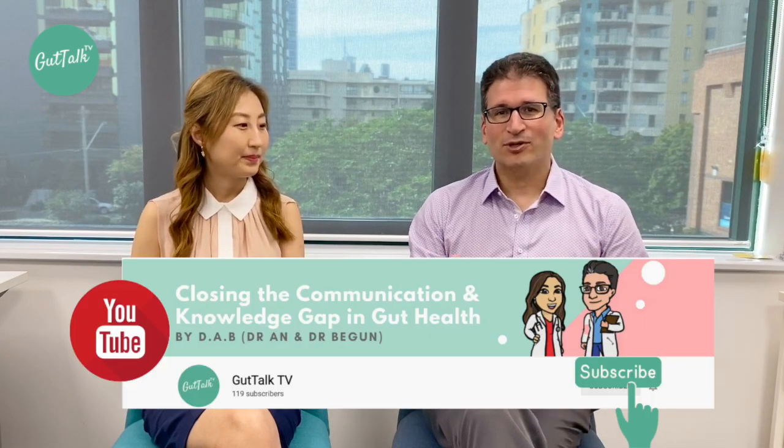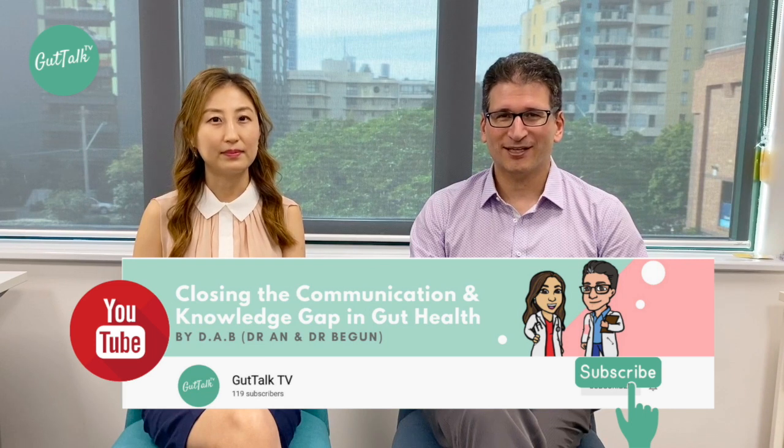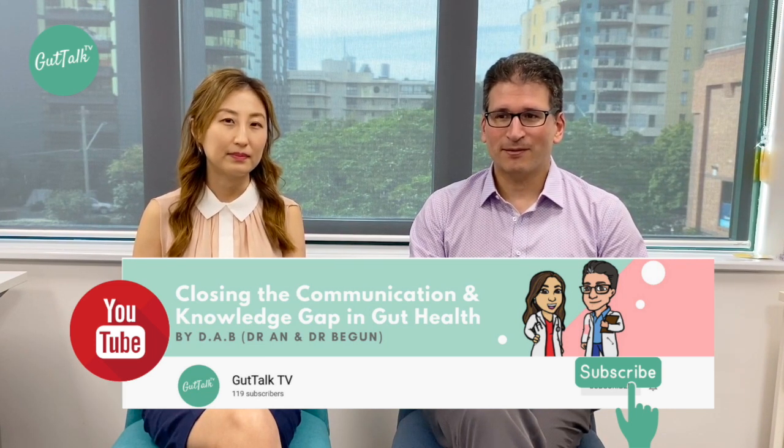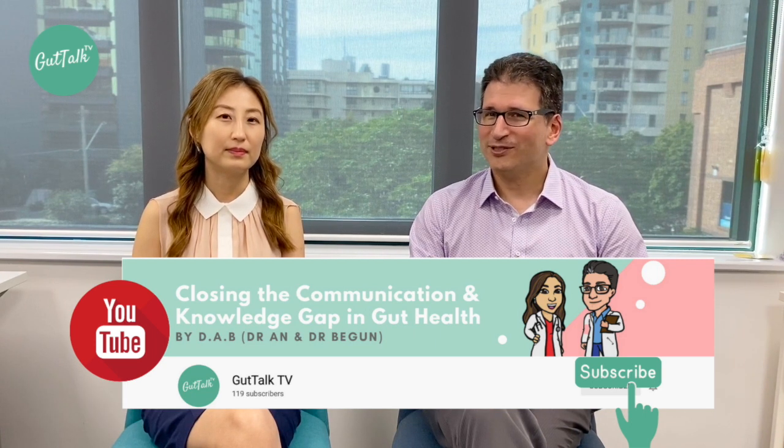Hopefully you found this information useful in your understanding of Crohn's disease. Don't forget to press the subscribe button below to get updates when new videos are available from Backtalk TV, and we'll see you next time.